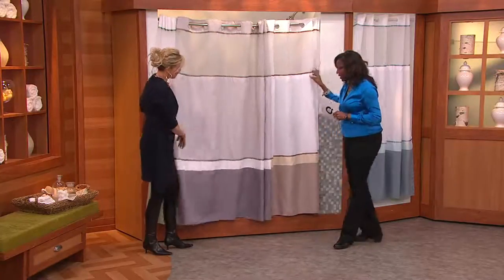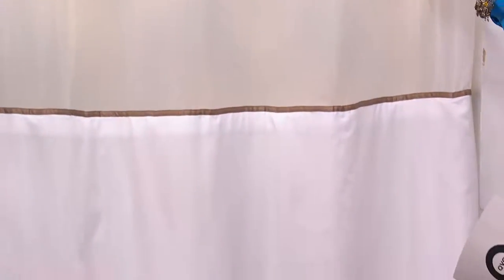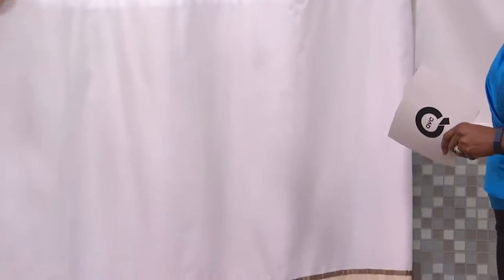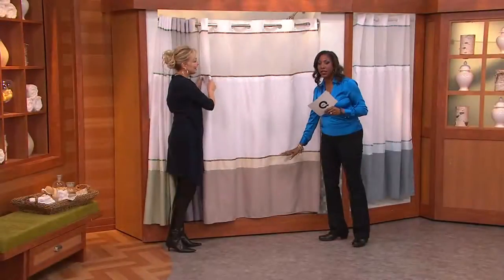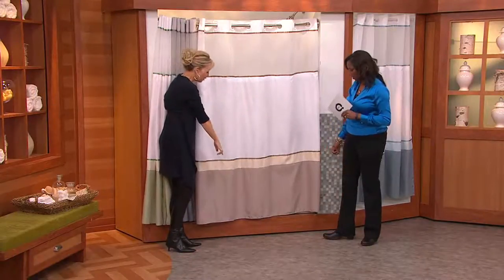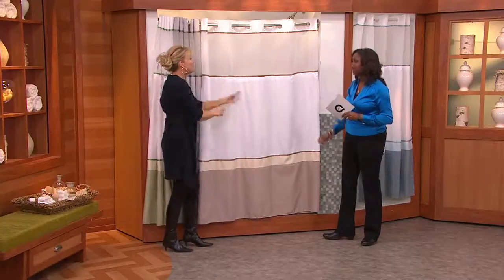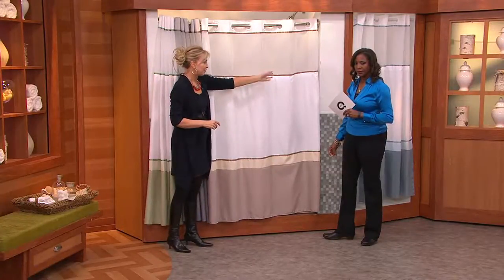The colors are phenomenal. It's a standard size — it will fit over standard shower bars and is standard in terms of length. It's 72 inches across by 74 inches long, so you can use it when you have a tub, or even a shower stall that's three feet — it works beautifully.